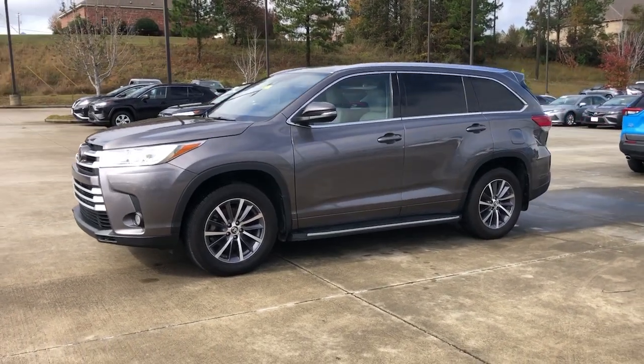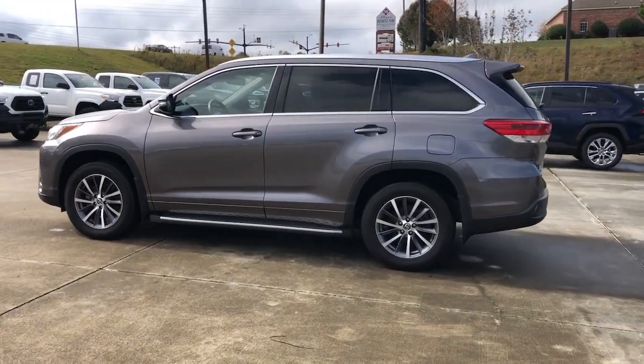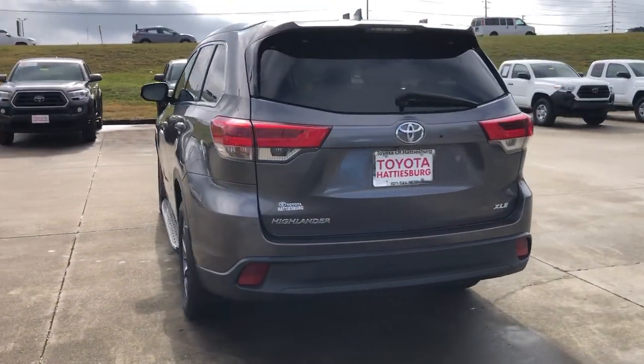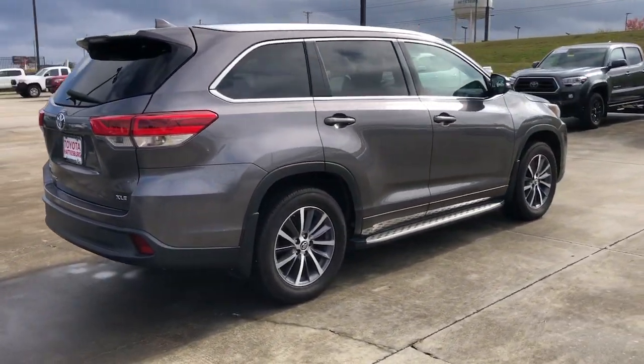Go home happy with the 2017 Toyota Highlander. With less than 100,000 miles on the odometer, this vehicle provides excellent value. This smooth-riding, solidly-built Highlander is ready to meet your family's needs.